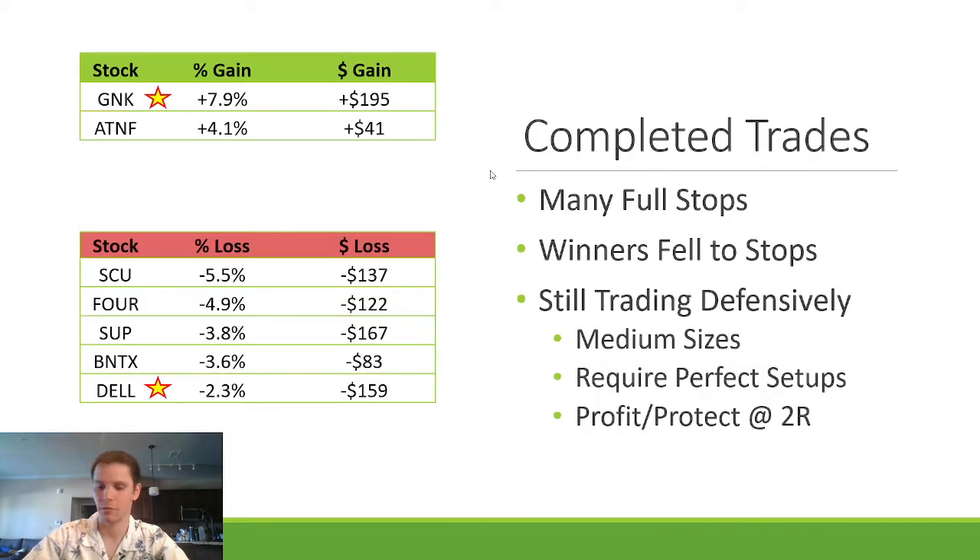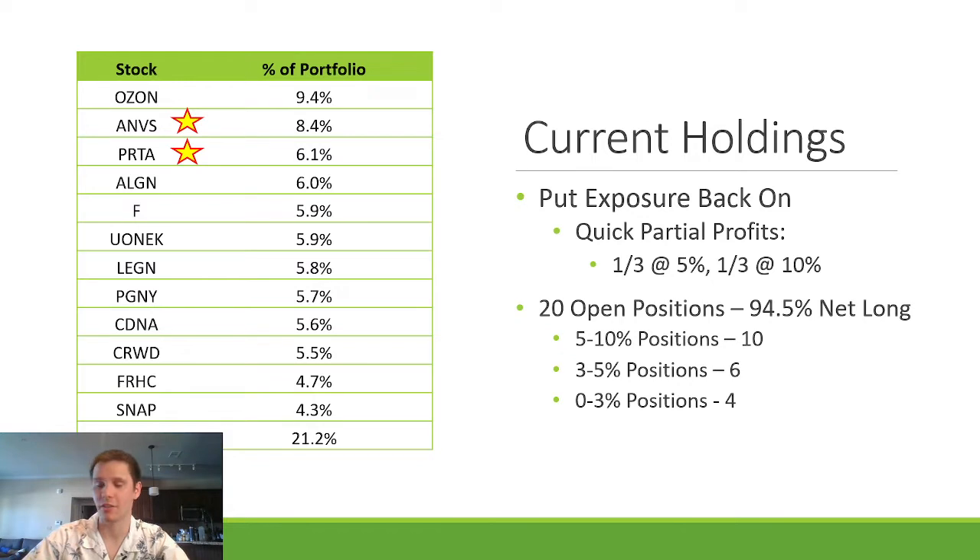Current holdings: I have 20 positions open, 94.5% long. All smaller positions because I keep trying to take small positions, get them out 5%, move my stop to even, then take more trades and build exposure with the same risk. I keep getting chopped up. I still want to take partial profits — a third at 5%, a third at 10% — and I really need to stick to that trading plan by setting alerts at each of those percentages. Notable current positions include ANVS — my big winner on Friday — PRTA looking healthy, and OZON pulling back.